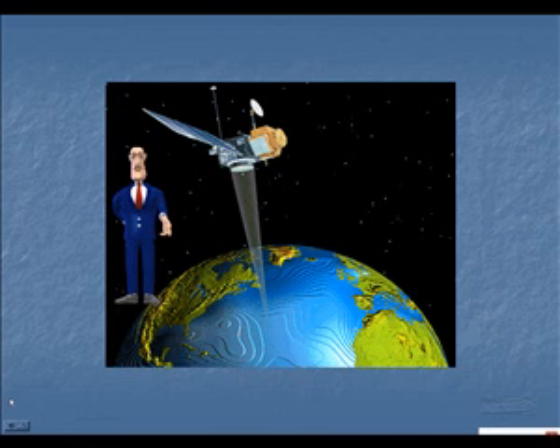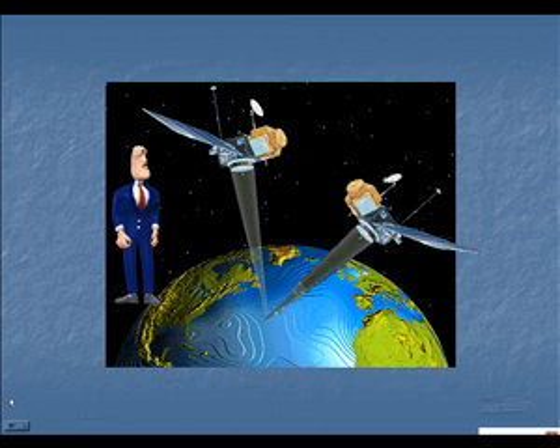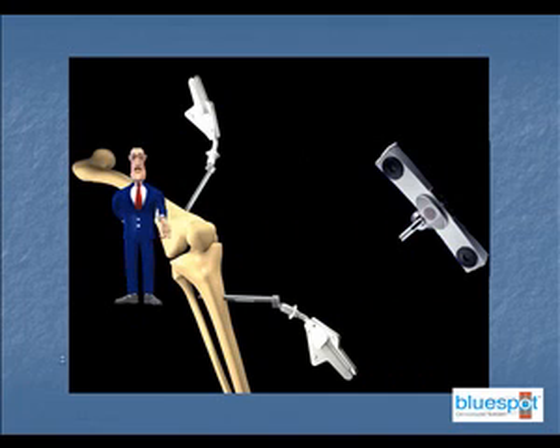Satellite navigation, or sat-nav as it is usually called, allows travelers to determine their position accurately. Computer-aided surgery works on a very similar principle.